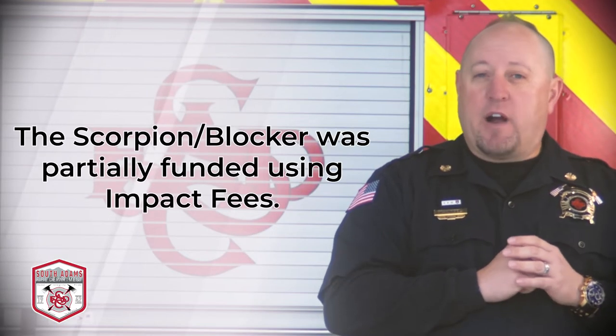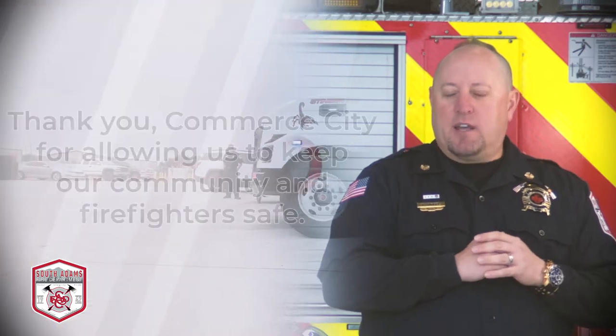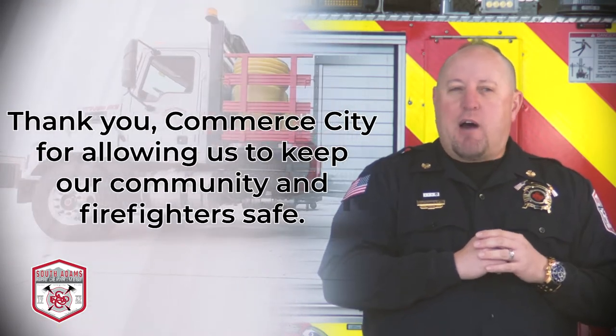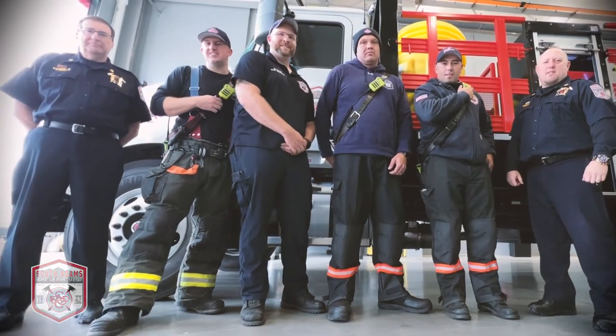We're very proud to be one of the only fire departments in the state of Colorado to launch this program. We're happy to say that the scorpion blocker will be out and about in the next month or so, protecting our firefighters and our equipment.